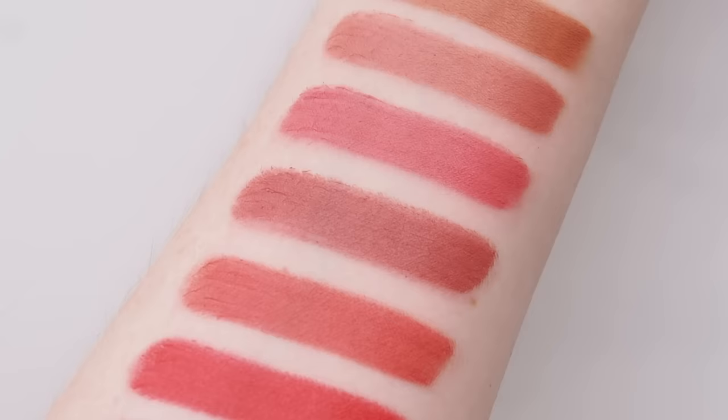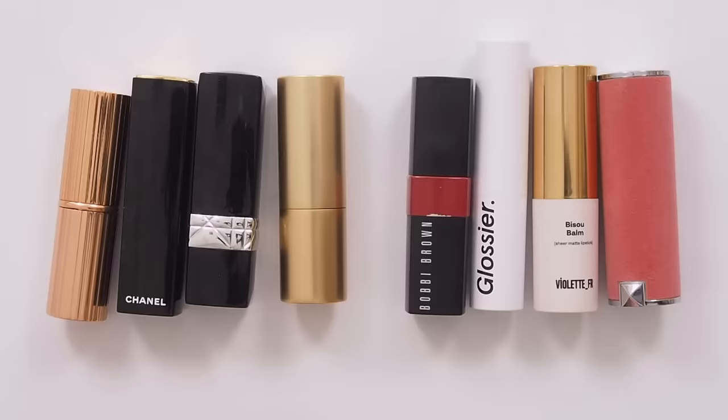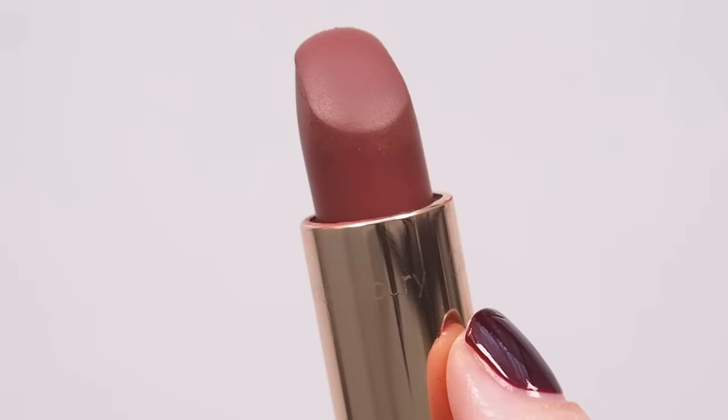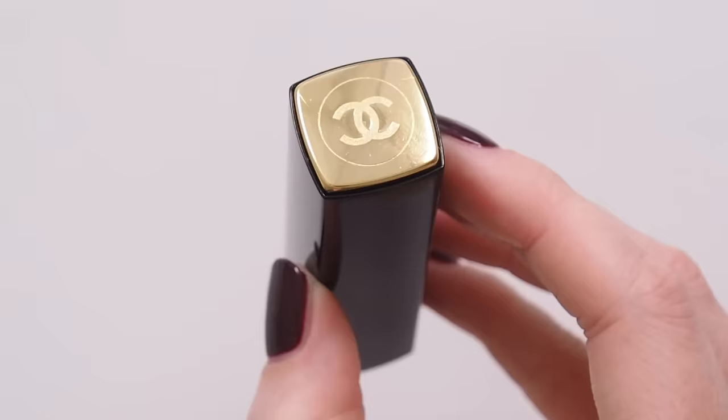I saw Amanda Zed say these sit between a vibrant matte lipstick and a Glossier Generation G, and I agree. I'd put them right in the middle of more pigmented, creamy mattes I love, and blotted, sheer, soft mattes I love. So let's run through some of them. Charlotte Tilbury Matte Revolution and Chanel Rouge Allure Velvet have long held the top two formula spots in my mind when it comes to creamy matte lipsticks — great pigment, rich colour, but never drying.